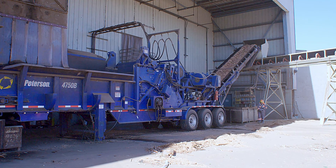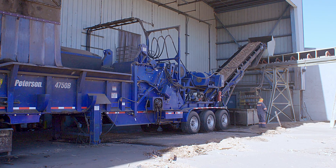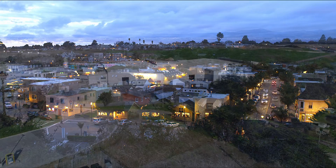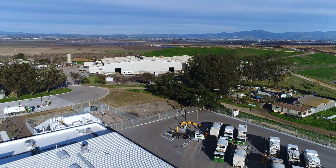We use less than a megawatt of power on site and sell our surplus electricity to PG&E, enough to supply about 4,000 local homes. Our power sales are an important source of revenue to help fund district operations.